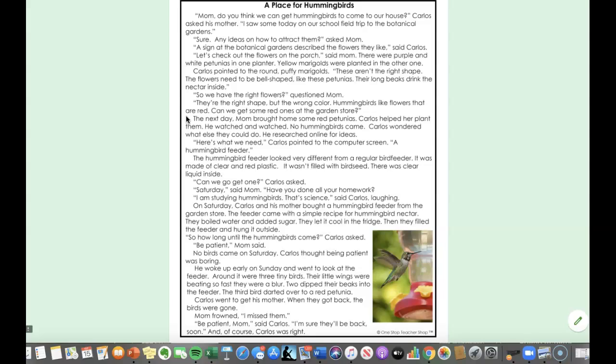Carlos wondered what else they could do. He researched ideas online. Here's what we need, Carlos pointed to the computer screen — a hummingbird feeder. The hummingbird feeder looked very different from a regular bird feeder. It was made of clear and red plastic. It wasn't filled with bird seed — there was a clear liquid inside.